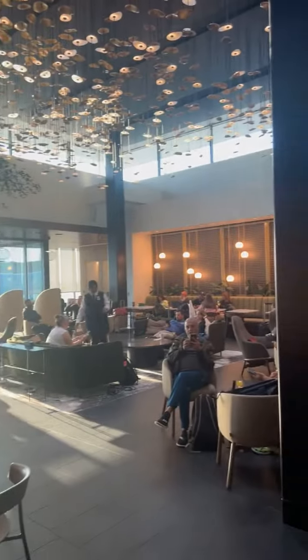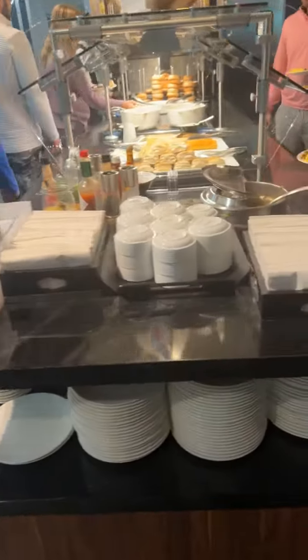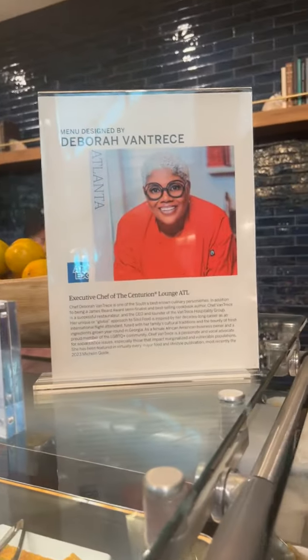They actually imported this tree, y'all. Just look at the decor. Breakfast is served buffet style, and the chef is actually a Black woman named Debra Vantrese. Shout out to her and the amazing food.